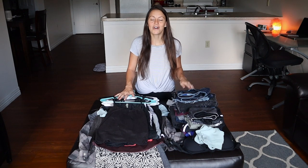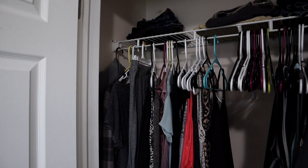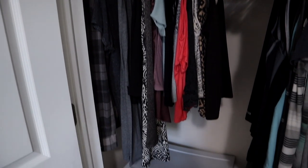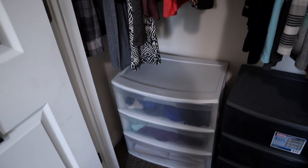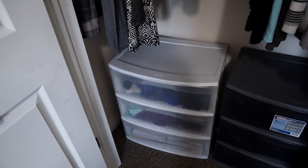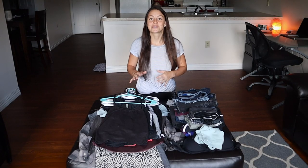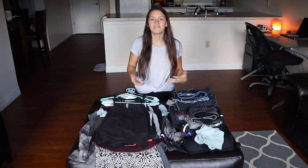I figured I would share my wardrobe because I really don't have that many clothes. Up on top I have my shorts and pants, hanging up I have all my shirts and few dresses, and in the drawers down below I have my underwear, socks, gym stuff, and nighttime stuff. I can fit all my clothes into a suitcase, which is awesome for travel and just to have less stuff.